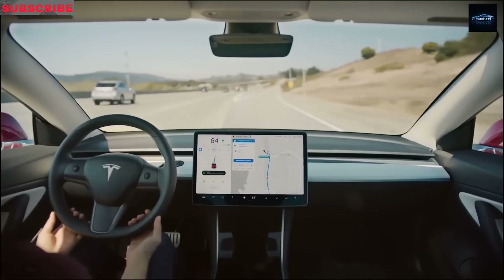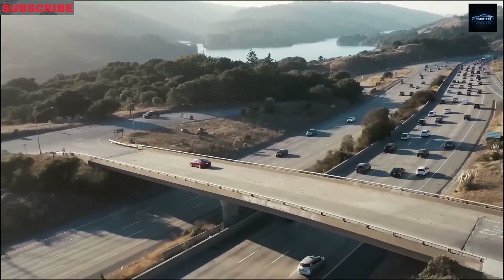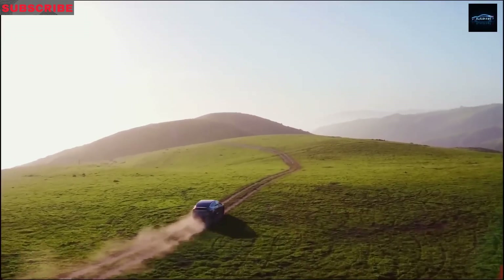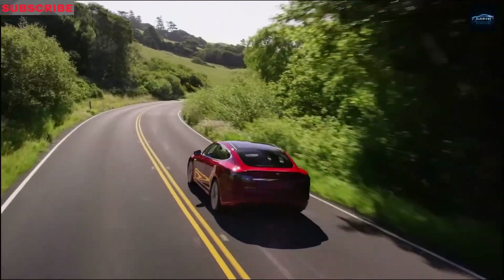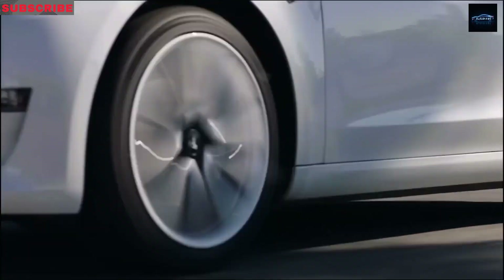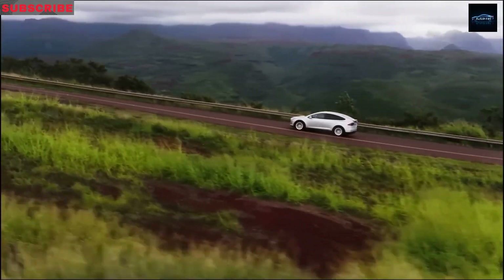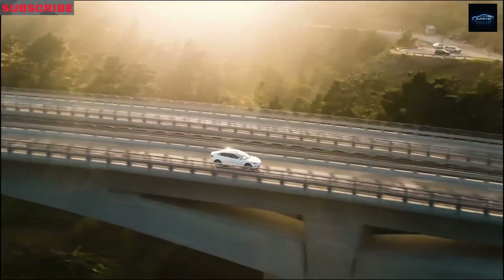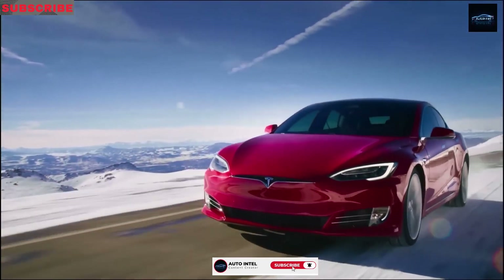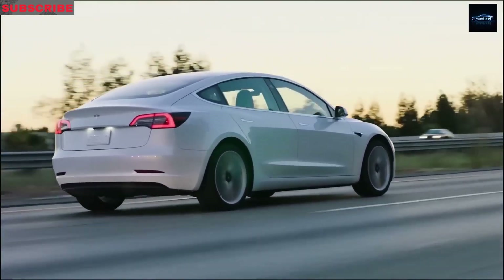In other Tesla news, the long-range rear-wheel-drive Model Y has finally launched in the U.S. This version had already been available in Europe and Asia but was missing from North America until now. It starts at $44,990, or $37,490 after the federal EV tax credit, and includes premium features from the all-wheel-drive version. While it doesn't accelerate as quickly and only has two-wheel drive, you do get better range and faster charging. It's a great value — $4,000 cheaper than the AWD model — yet still packed with features. However, it's not yet available in Mexico or Canada, likely due to tariff issues.